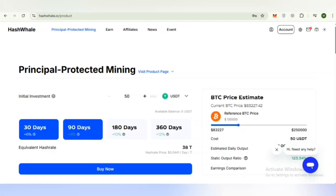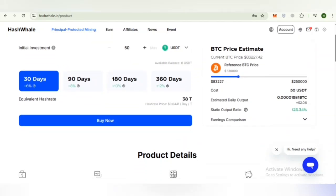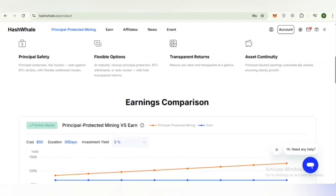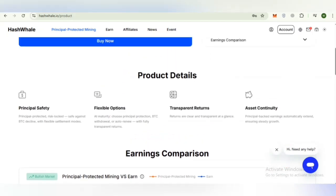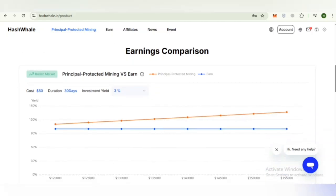You can check out the 90-day, 180-day, and 360-day plans, and a link is provided if you want to buy. The foundation of this product is the platform's principal safety mechanism. This feature secures your initial deposit against sharp BTC price drops and provides flexible settlement modes. Additional benefits include transparent and easy-to-track returns, asset continuity backed by operational infrastructure, and flexible user options to choose between withdrawal or automatic renewal at maturity.